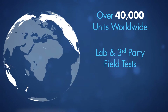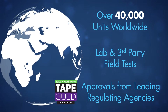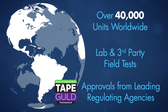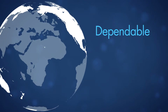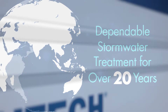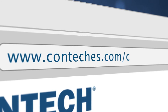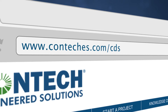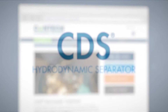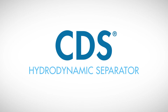With over 40,000 units installed worldwide, lab and third-party field tests, and approvals from leading regulating agencies, including Washington State Department of Ecology and New Jersey Department of Environmental Protection, CONTECH's CDS system has been providing dependable stormwater treatment for over 20 years. Please visit www.conteches.com for more information on CDS, including technical information and a collection of case studies. The CONTECH CDS system: an innovative solution to stormwater treatment.